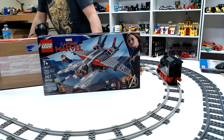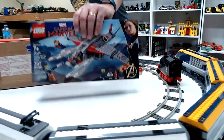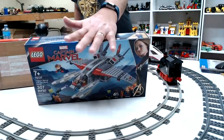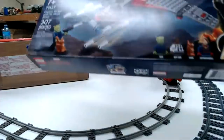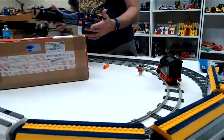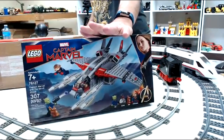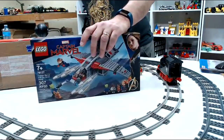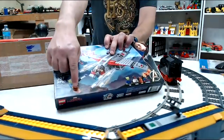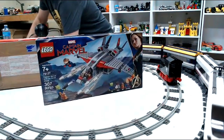I saw Captain Marvel — did I call her Captain America? Captain Marvel. I saw it yesterday and I was like, you know what, I'm gonna go buy this set because now I gotta have this set. It's got the cat and it's got the Skrull, and is this the only set they made for Captain Marvel? You gotta be kidding me. And it's not on Amazon — why is this set not on Amazon? Is it a Target exclusive? I don't know, I don't watch LEGO news. Somebody tell me. Yes, it's Goose — that's your Top Gun reference I guess.